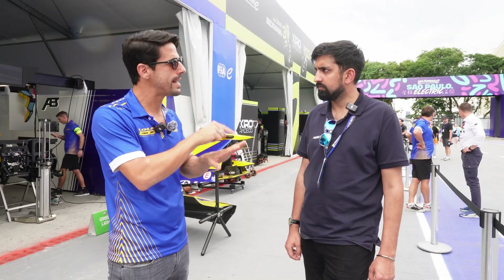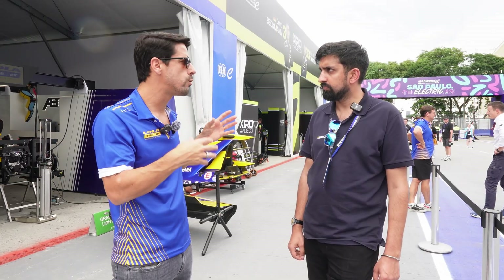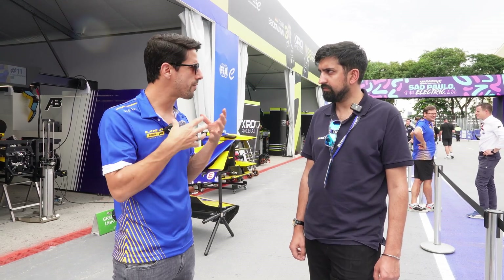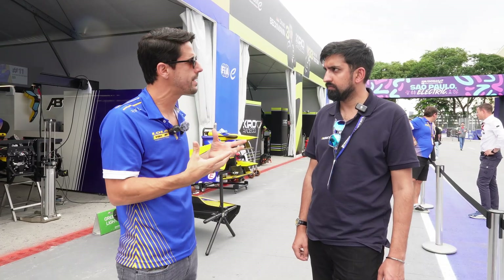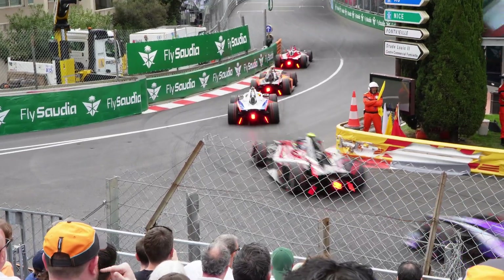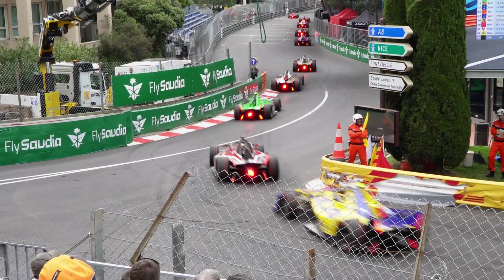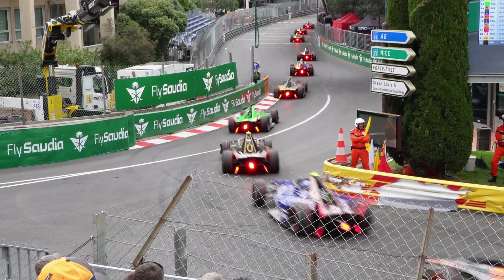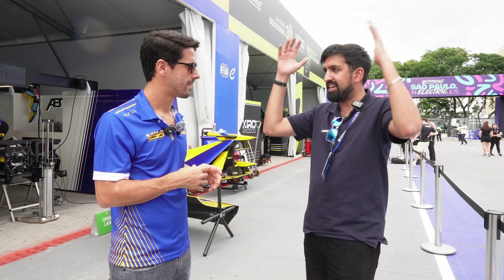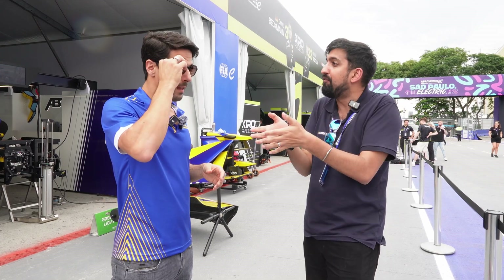You need to get the setup correct and your driving correct on a track where you only have one hour of free practice, with four different types of driving. It creates a lot of complexity but also a lot of opportunities during attack mode. You spoke to us last year about using AI to help train yourself — giving data to an AI that gives you the best lines. Can you explain how you use data and analysis to find performance?